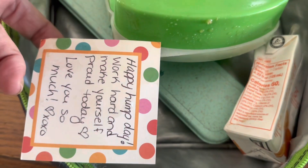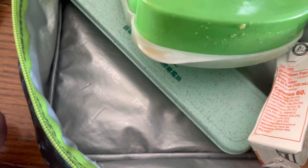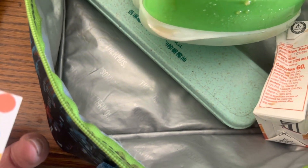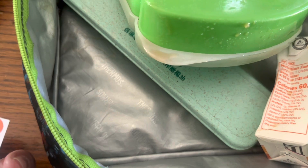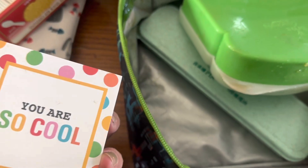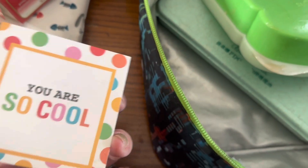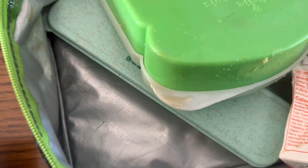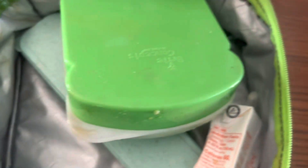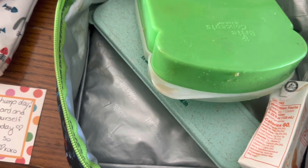Did you use your ice cream napkin? You did — cool! And then speaking of cool — he thought the napkin was a donut, not an ice cream cone. Well, then you definitely didn't get the card I chose. It says 'you are so cool' because I picked the ice cream napkin. Anyway, I will see you guys in the morning with Thursday's lunch. Friday Eve — we're almost there.